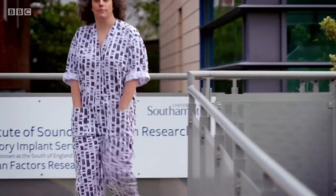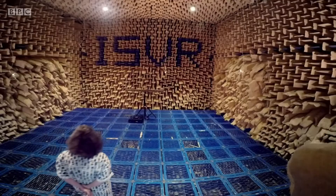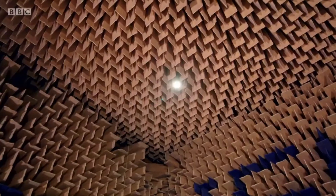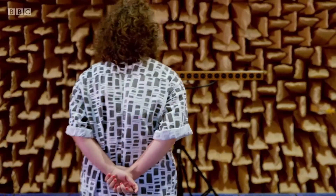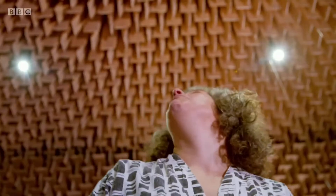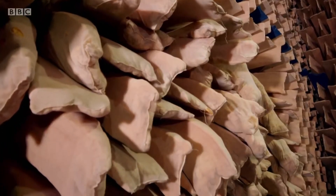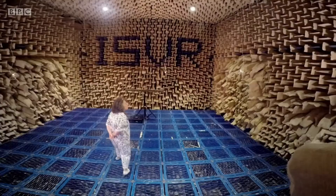I've come to the Institute of Sound and Vibration Research at the University of Southampton to experience it for myself. Oh wow, oh what a great space. This is an anechoic chamber, a room where all surfaces — walls, ceiling and floor — absorb rather than reflect sound waves.